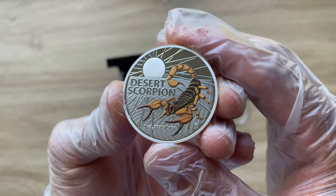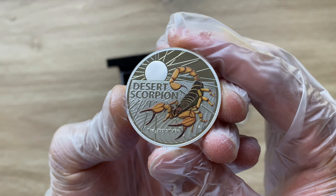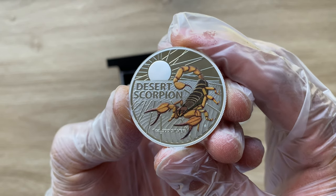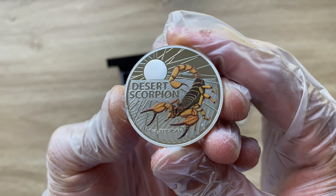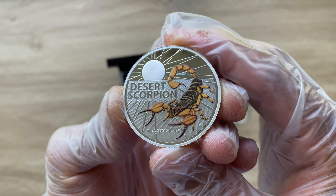Australia's Most Dangerous series showcases some of the deadliest creatures that call the country home. The series started with the Redback Spider release in 2020, followed by the Great White Shark release in 2021. And now the third release features the Desert Scorpion.